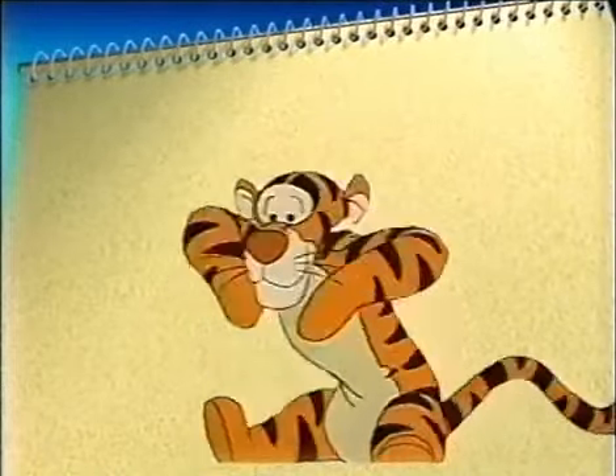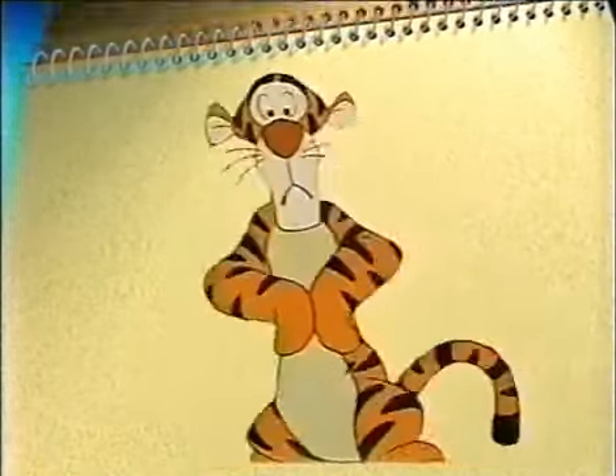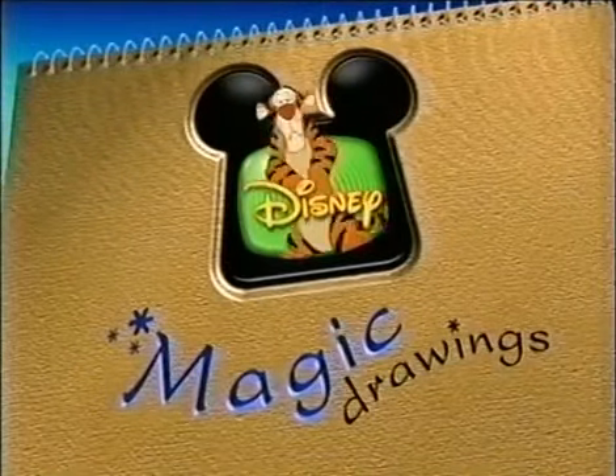Taker! Oh, he's so cute. Good job, you guys. See you next time on Disney's Magic Drawings!